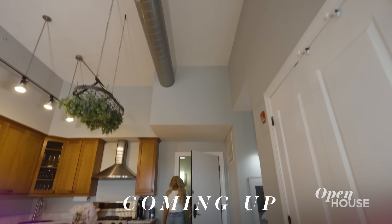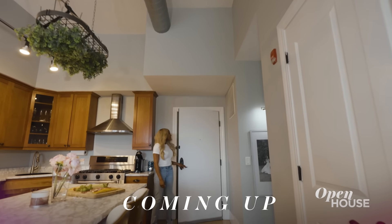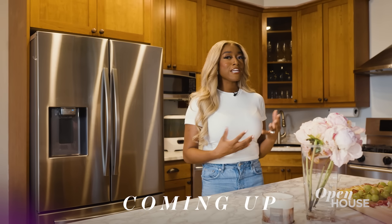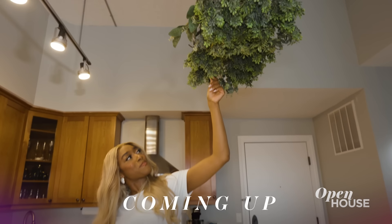Stick around because up next we are with Jasmine Ellis Cooper, star of Bravo's Summer House Martha's Vineyard, to see what she did to personalize her loft apartment. I'm really enjoying being in my designer girl era, figuring out what the style looks like for me. We'll be right back.